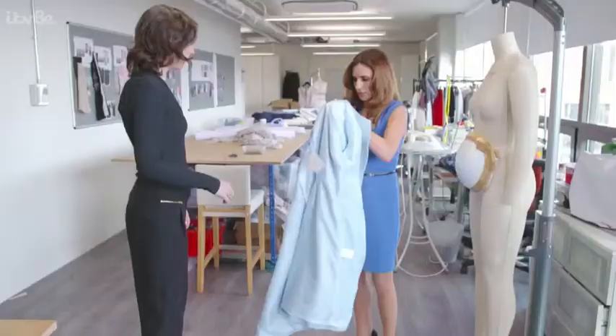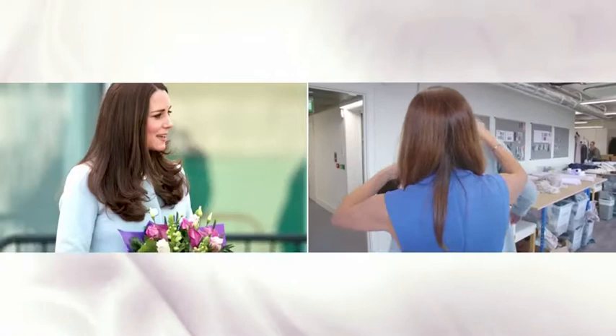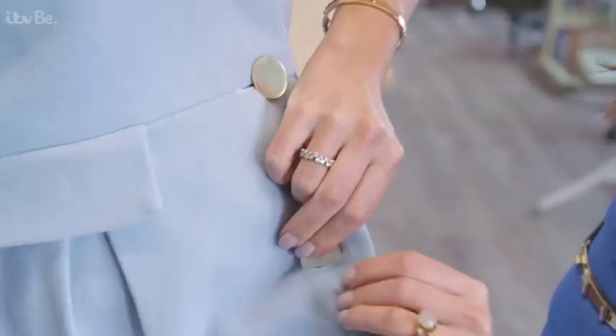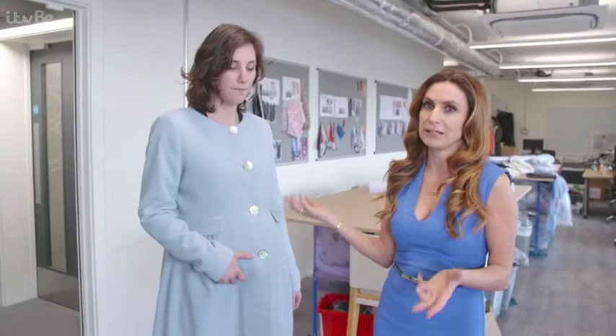One of their most famous designs is the baby blue cashmere coat Kate wore when she was expecting Charlotte. They designed it with all of Kate's measurements in mind, baby bump and all. Luckily, they have a very useful member of staff — Elodie is the body double of Kate. She has exactly the same height and proportions as Kate, and they use her to ensure that any piece sent to the palace is to the exact measurement they want.